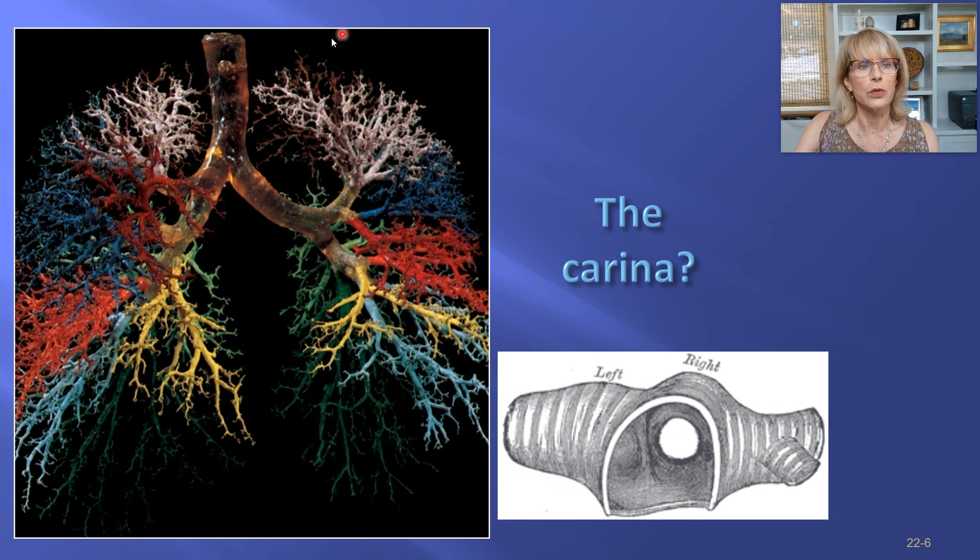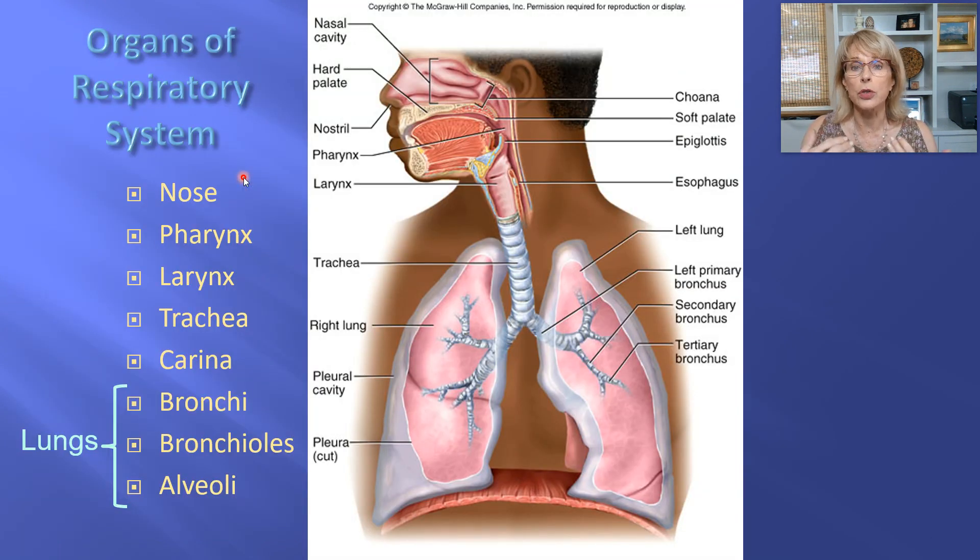We talked about the bronchial tree, and one of the points I made was that the carina — C-A-R-I-N-A — is a very important landmark in human anatomy. Whenever a physician is placing a breathing tube into a patient, that tube is meant to go into the trachea, and it is crucial that the tube not be pushed down so far that it goes past the carina.